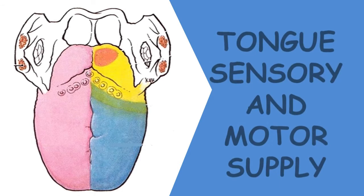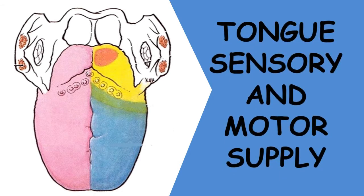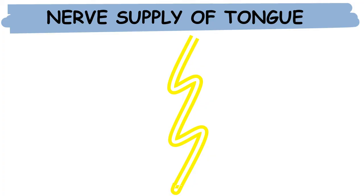Hey everyone, welcome back to my channel Dental Cafe. Today we are going to discuss the tongue sensory and motor supply. If you want to know more about the tongue, like its muscles and papillae, click the link given on the screen. Okay, let's begin the video — what are the various motor and sensory supplies of the tongue?